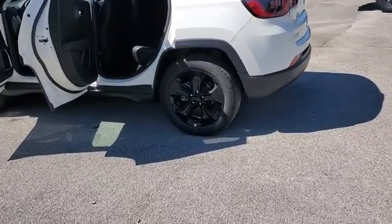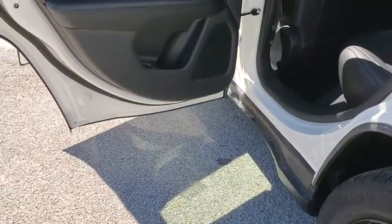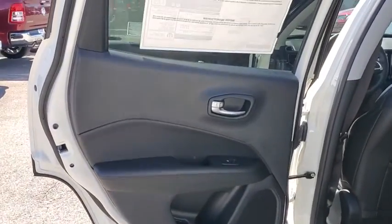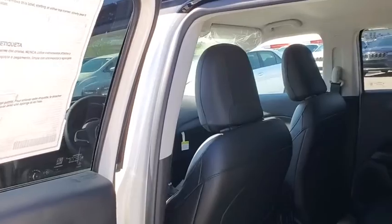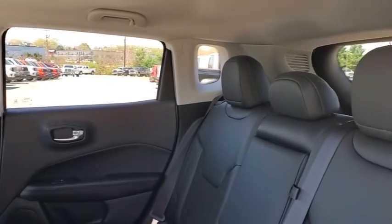Here are some of this vehicle's great options: traction control, dual airbags, alloy wheels, power steering, four-wheel disc brakes, center armrest, compass, trip computer, rear window defroster, power windows, fog lights.